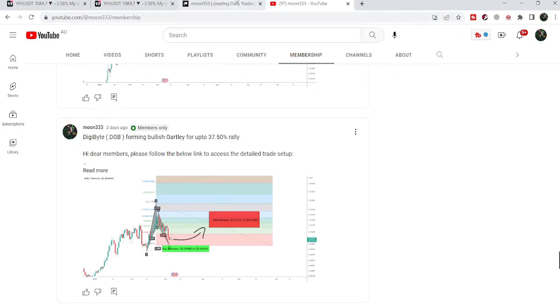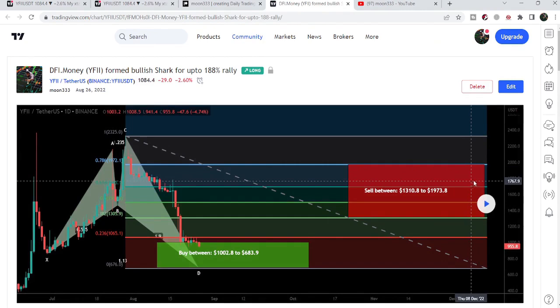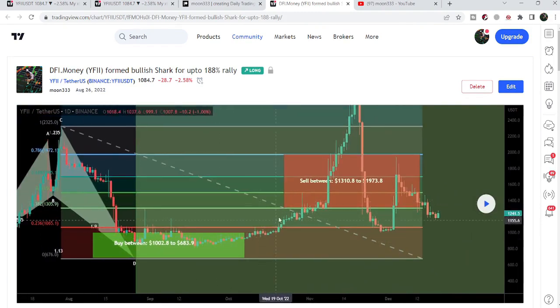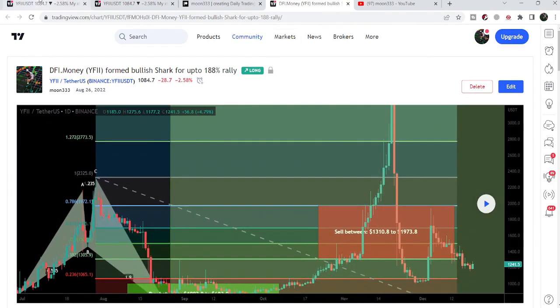Let me begin with my most recent trade signal for YFII token, shared with my members on 26th August 2022. That was a harmonic bullish reversal shark pattern that YFII token formed on the daily time frame chart against the US dollar pair. After playing this chart you can see the price started a very powerful, massive price reversal from this buying zone — more than 400%, a very huge pump.